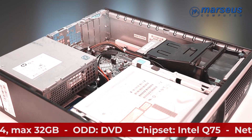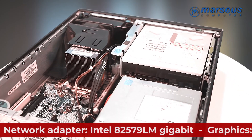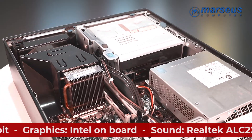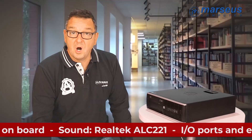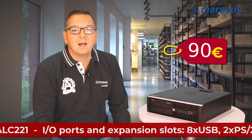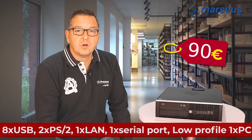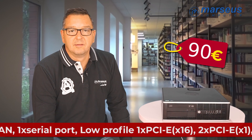A big plus for this model is that it has three USB 3.0 ports and a display port connector. However, this time we would like to raise your attention with its price. They are currently up for sale for €90 each and we can offer you sizable quantity at this price.